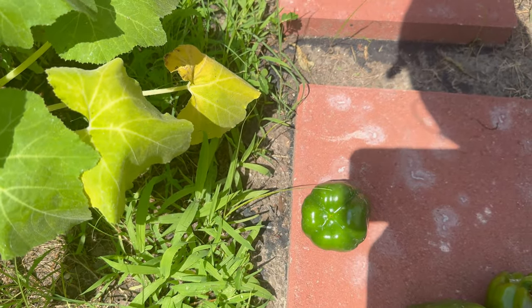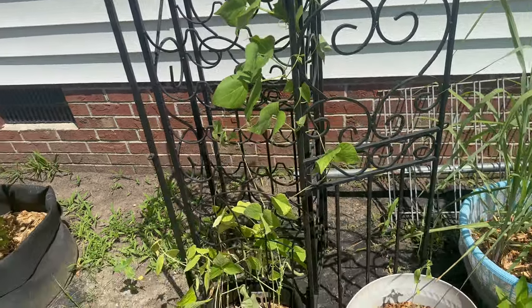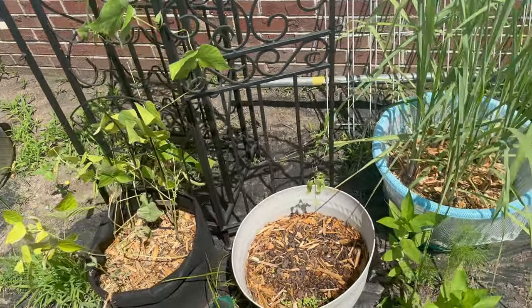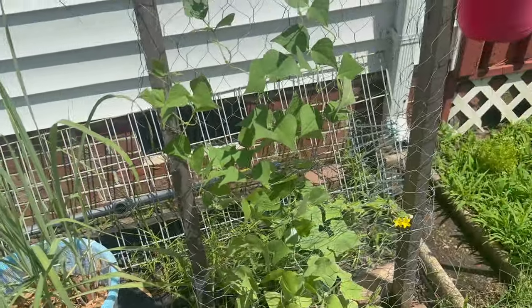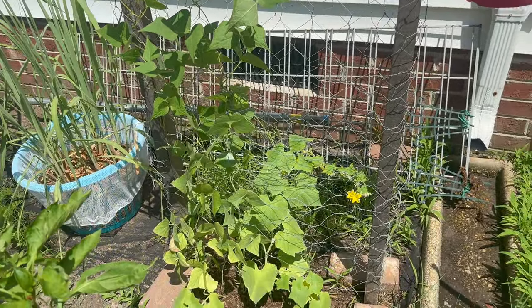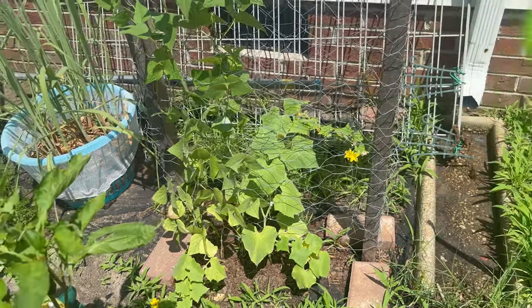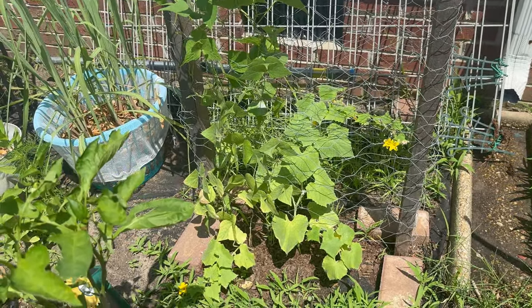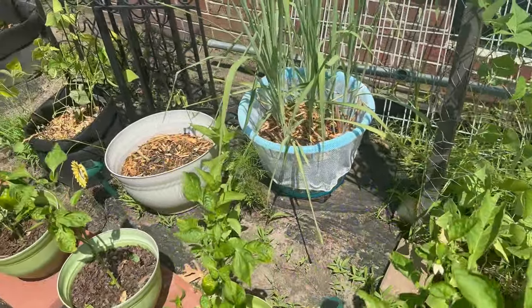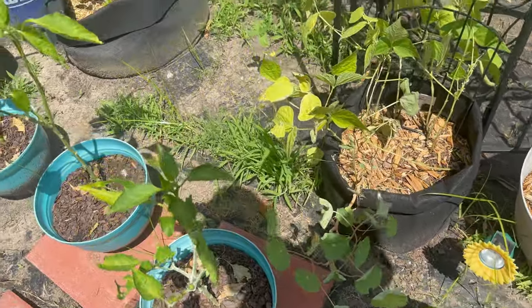This green bean is growing up nice and tall. Over here these green bean plants are doing well but haven't started to produce anything yet. The cucumber plant is struggling a little bit but the green bean is doing really well. You can see how hot it is because the leaves are just curling up and withering a little.